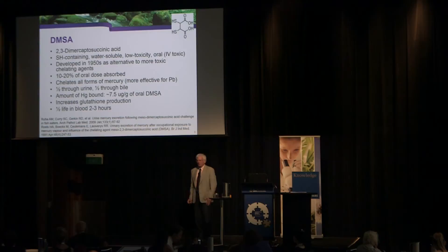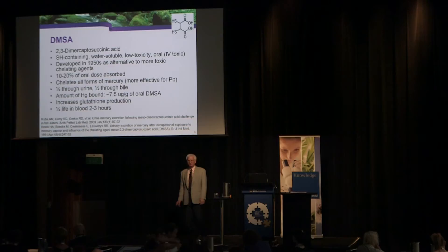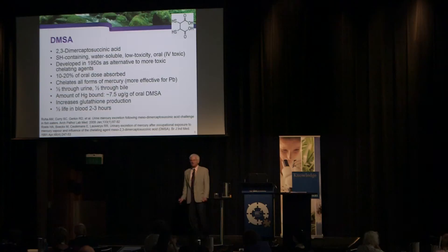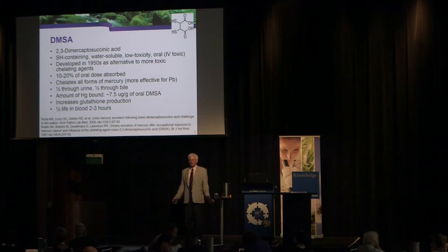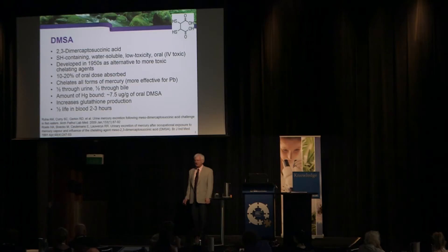DMSA — 2,3-dimercaptosuccinic acid — was developed in the 1950s as an alternative to more toxic chelation agents used for lead. Although DMSA preferentially binds to lead, it binds almost as well to mercury, so it gets out both. About 10 to 20% of the oral dose is absorbed. Anything the body tries to get rid of in the gut now has DMSA to bind to it. About half of absorbed DMSA is excreted through bile and half through urine.